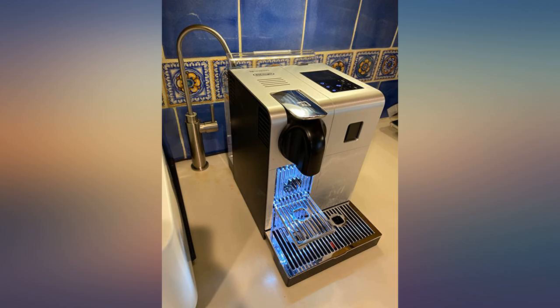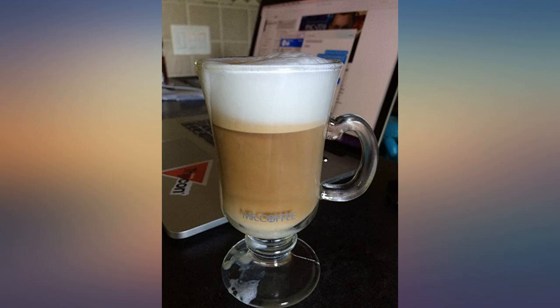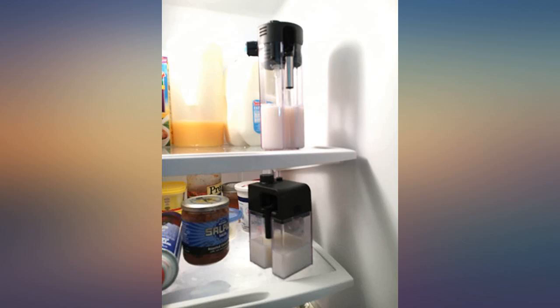I am a slave to this coffee machine. My wife got a huge bonus and told me she was buying this. I said it was overpriced and that I would just keep using our Keurig. Boy was I wrong. This machine makes the best coffee and espresso.